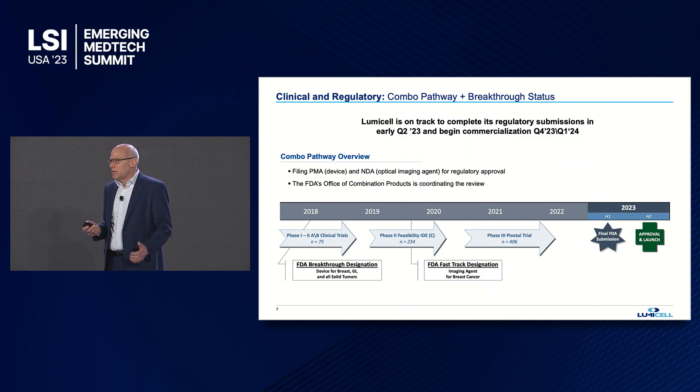Because we have a drug and a device, we're filing both a PMA and an NDA. We have been granted breakthrough designation on the device side and fast track on the drug side. The NDA has been submitted, the PMA is on track to be submitted by end of April, and we're focused on approval and commercialization in early 2024.